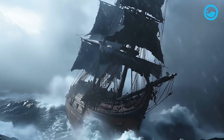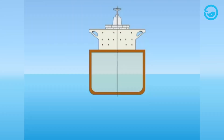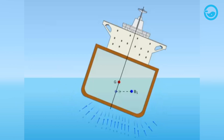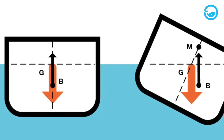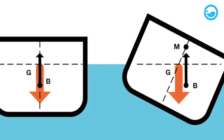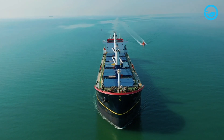However, buoyancy alone is not enough to explain why ships do not sink in rough seas. Other factors also play a crucial role in maintaining a ship's stability and balance, including the center of gravity and the center of buoyancy. The center of gravity is the point where the total weight of the ship is considered to be concentrated. The center of buoyancy is the point where the total buoyant force acting on the ship is considered to be concentrated. Ideally, these two points should be on the same vertical line, keeping the ship upright.